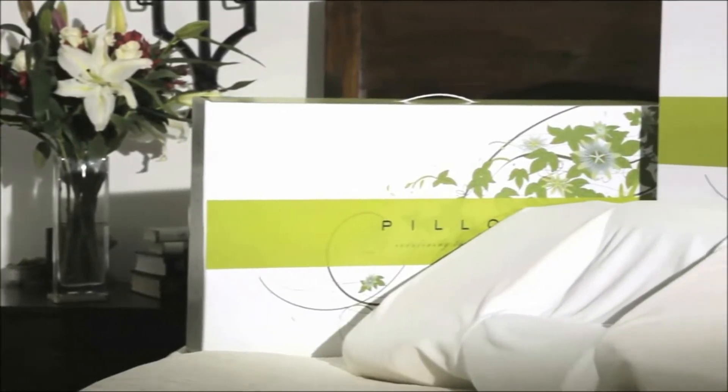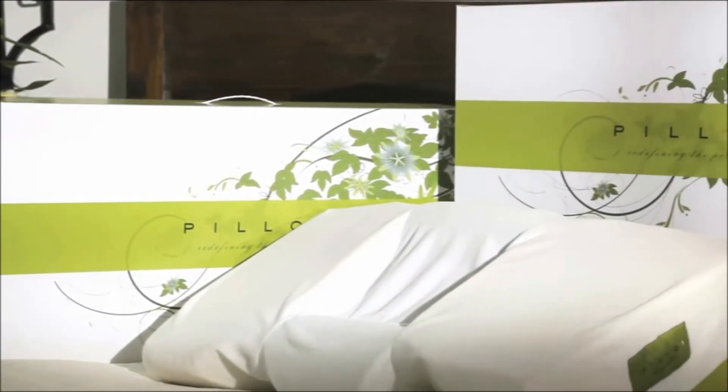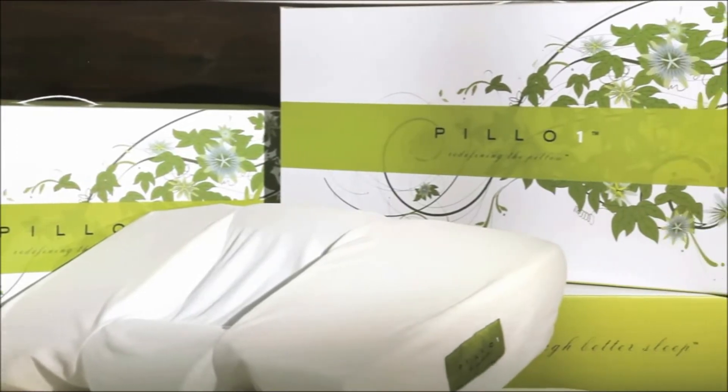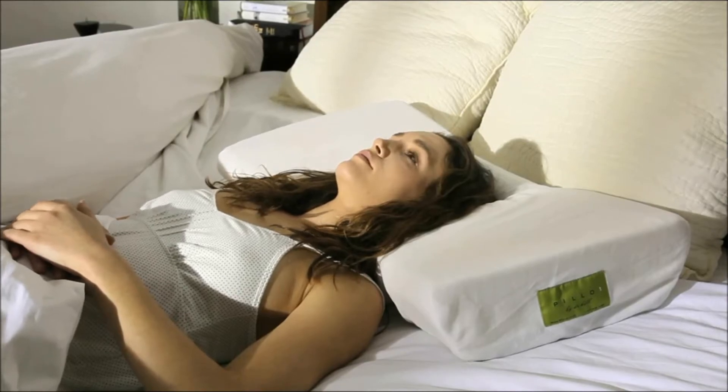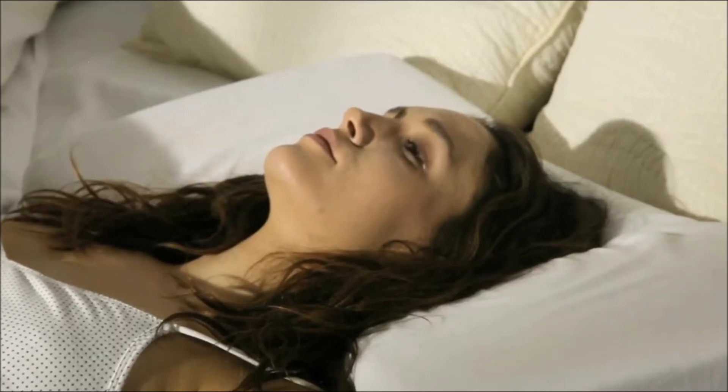Imagine a pillow that can heal pain while providing the deepest, most restful sleep you've ever experienced. Pillow One revolutionizes how we sleep with a uniquely contoured pillow designed to correct bad posture that contributes to neck and back pain.